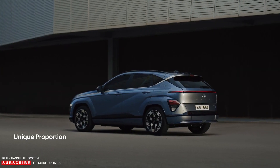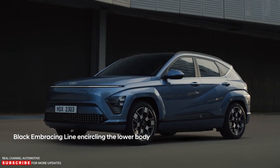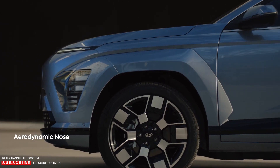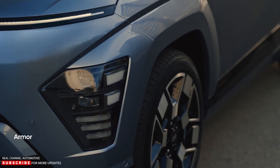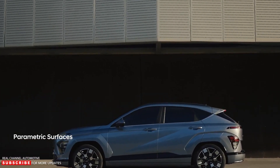Hyundai says the new Kona Electric is one of the largest vehicles in the subcompact segment. It is 5.9 inches longer than its predecessor, measuring 171.4 inches. It is also 1 inch wider at 71.9 inches, and has a 2.3-inch longer wheelbase at 104.7 inches. The model is only marginally higher than its forerunner at 62 inches.